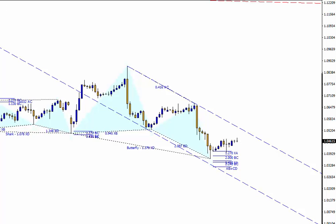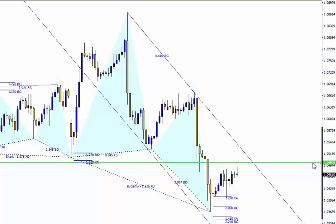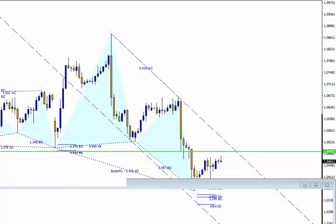The first resistance is going to be around 1.0493, which is the weekly pivot. The market is possibly going to be around here and then we'll have another sell-off. Tonight Yellen is talking in the US, so be mindful of that and follow your trades accordingly.